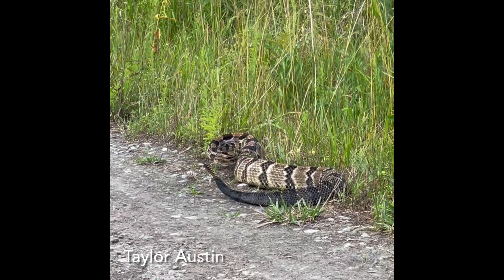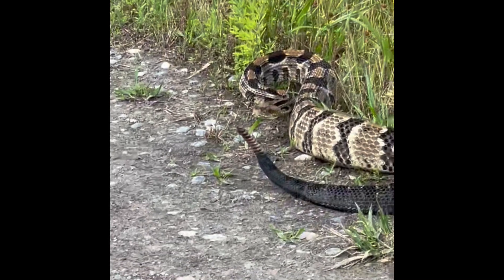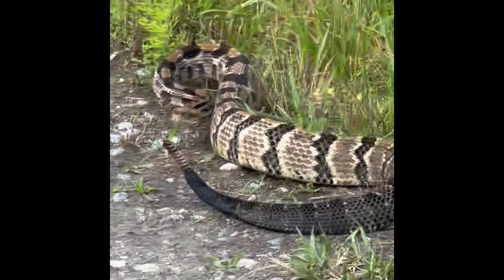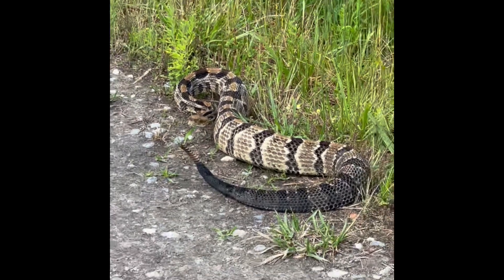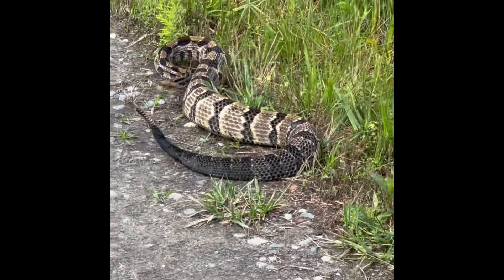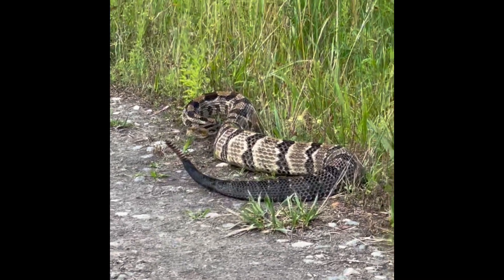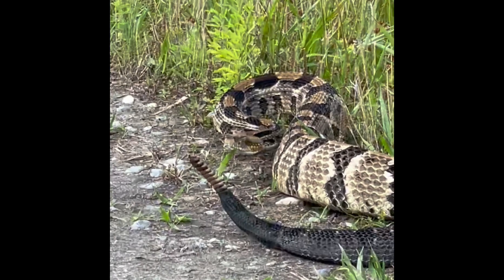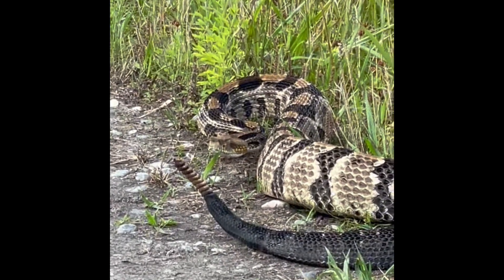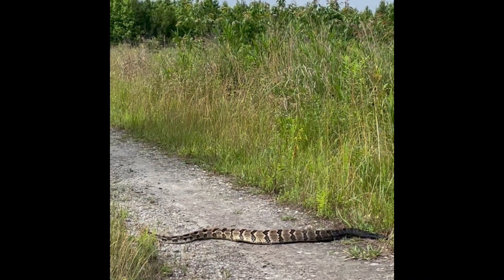This footage of a timber rattlesnake was recorded at a Navy installation in southern Virginia. The yearly area of activity for individuals has been reported to be from approximately 27 acres up to 660 acres. Males typically have larger home ranges than females. Male mate-searching behavior, typically during late July to early September, appears to be the primary factor of sex-related differences in spatial ecology.